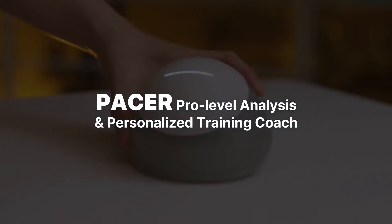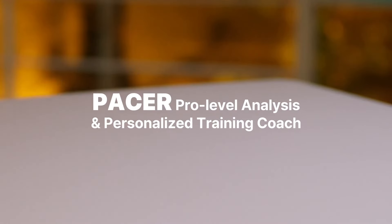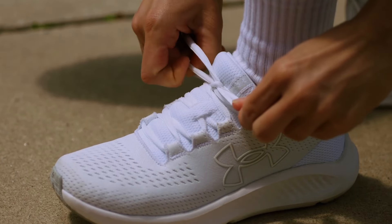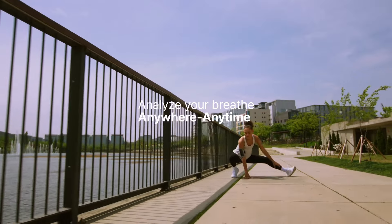Pacer is the first access to pro-level analysis and personalized training coach. Receive Gold Standard Aerobic Assessments anywhere and anytime.